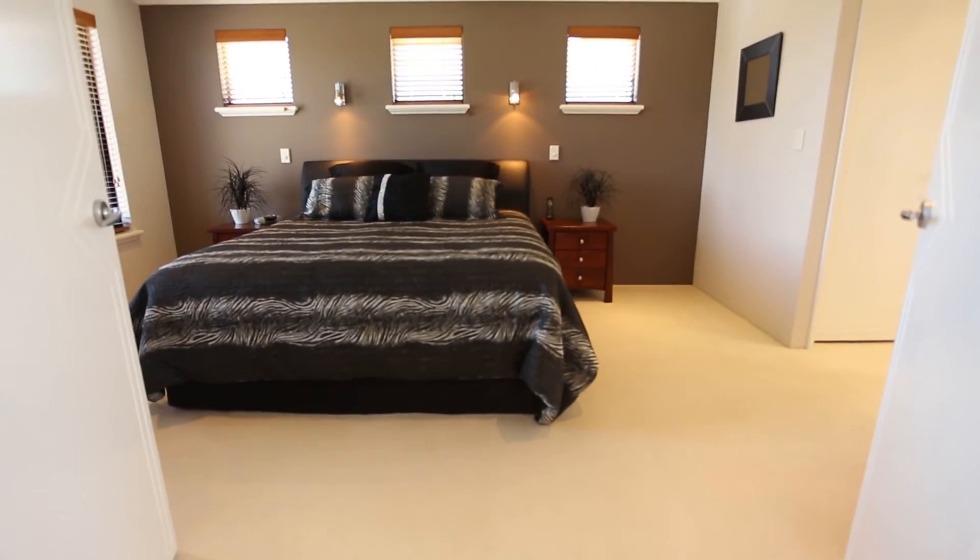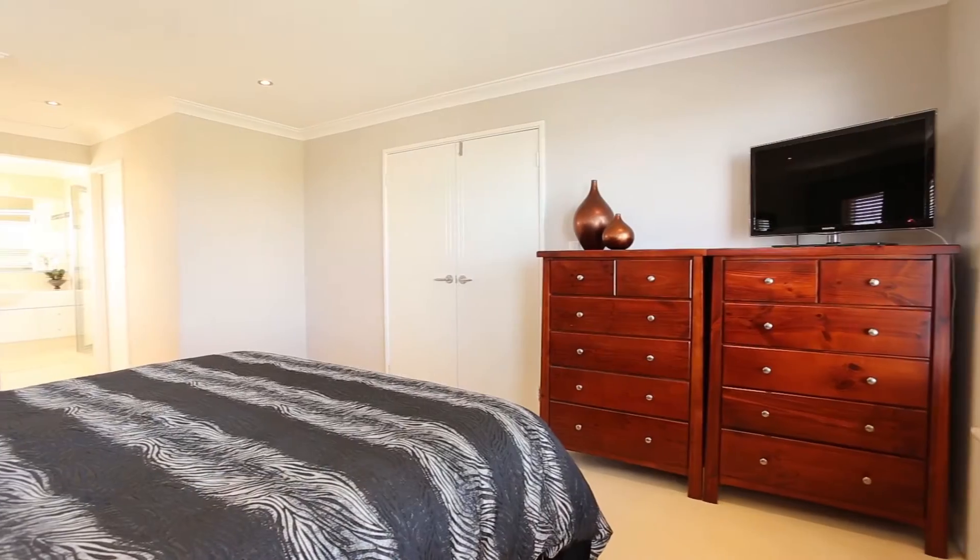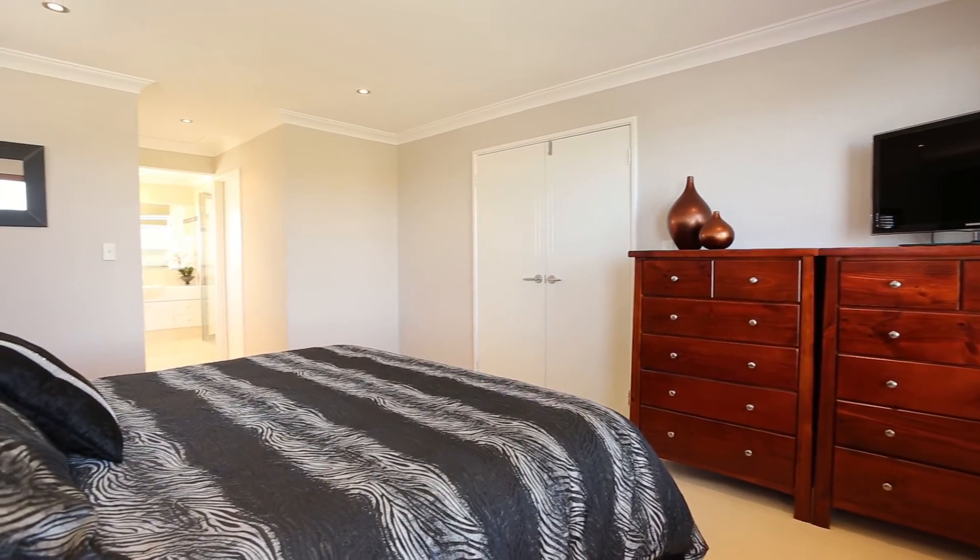Upstairs you have this amazing, generous master bedroom suite. You have his and hers robes and double vanities. Spa bath included and a very, very generous sized en-suite.